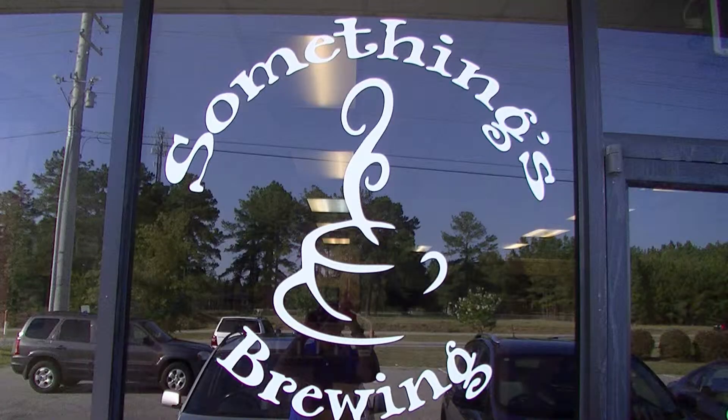Welcome to Technology Leadership Talk with Jeff Epps, where there's always something brewing. I am here in my favorite coffee shop on the planet — something's brewing here in Rayford, North Carolina.